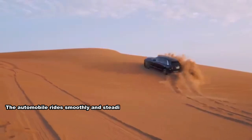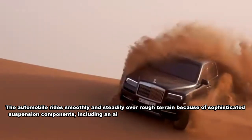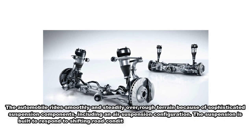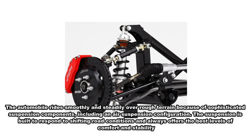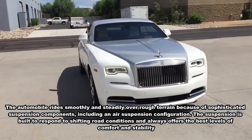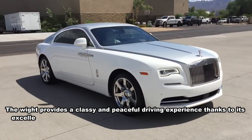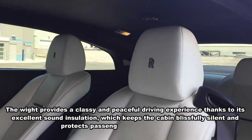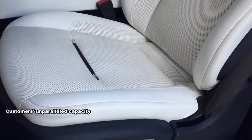The Rolls-Royce handles and maneuvers quite well for its size and weight. The automobile rides smoothly and steadily over rough terrain thanks to sophisticated suspension components including an air suspension configuration, built to respond to shifting road conditions and always offer the best levels of comfort and stability. Excellent sound insulation keeps the cabin blissfully silent, protecting passengers from outside noise and providing a classy and peaceful driving experience.